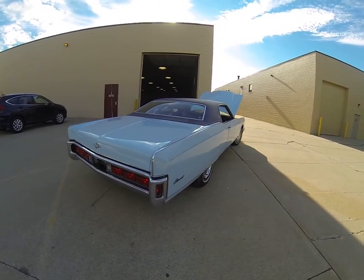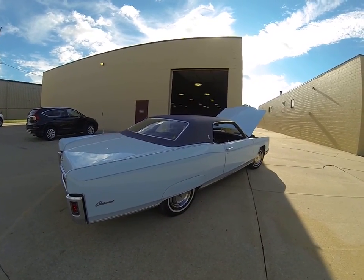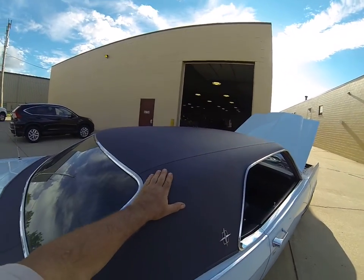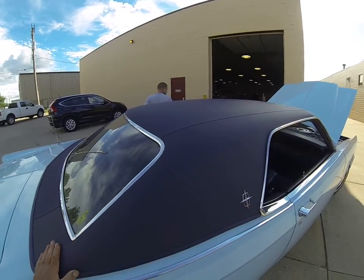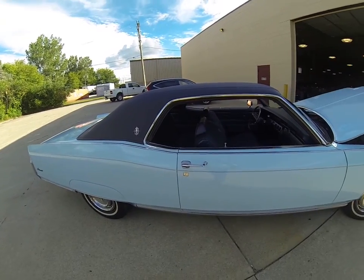There's your brake lights. Exhaust is good on the car — you can hear it runs nice and quiet. Vinyl top on the car is absolutely beautiful. You can see no rust anywhere, no bubbling underneath the top. It's perfect.